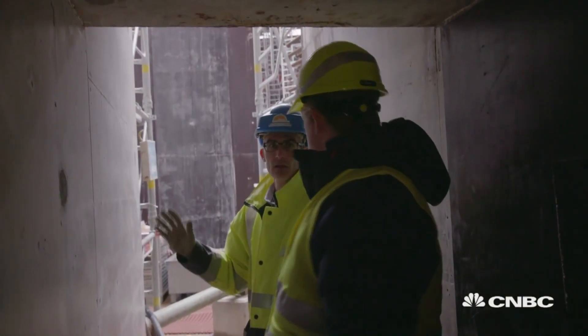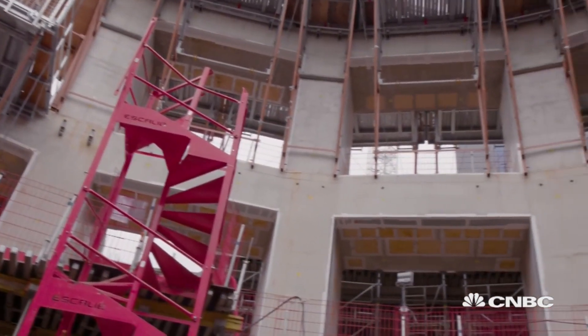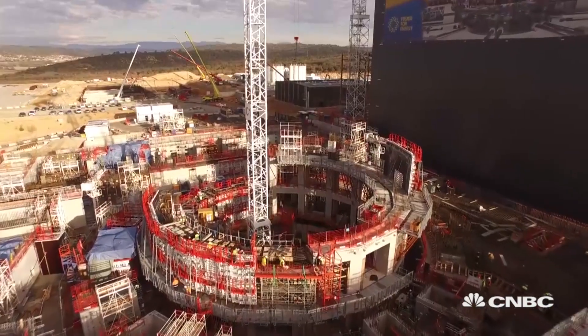Why are they only two and a half meters at the top? Because the higher radiation area is in the lower part. Even in the event of a total loss of the cooling function, ITER's confinement barriers, we're told, would not be affected.